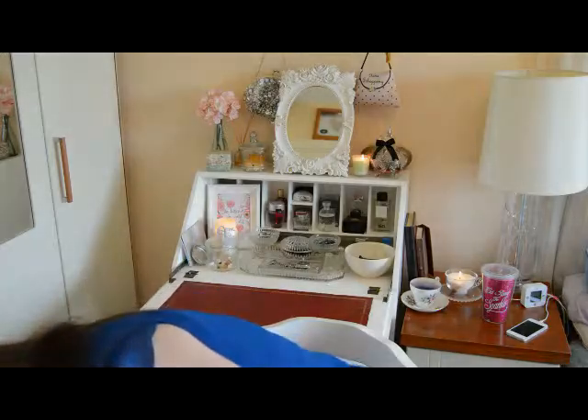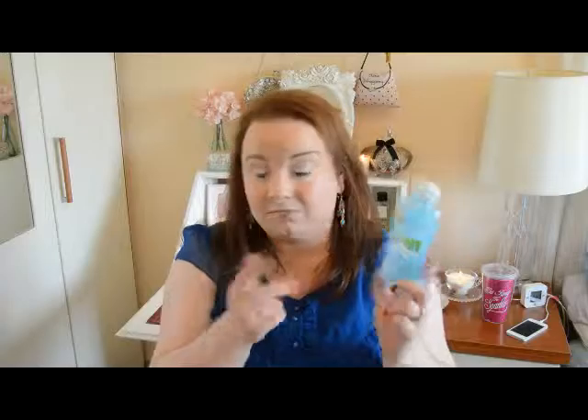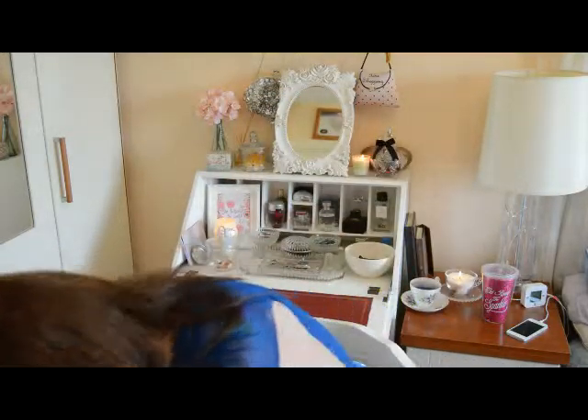Then we have the Garnier Skin Naturals Simply Essentials soothing vitamin-enriched toner. I do like this — I prefer their rose water one, but this did the job. I wouldn't say anything amazing about it. It's a nice toner, very reasonably priced. Personally I prefer the rose one, which I'm currently using, but I would repurchase this and couldn't say a bad thing about it.